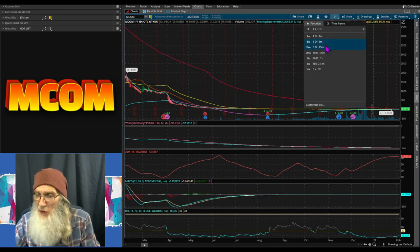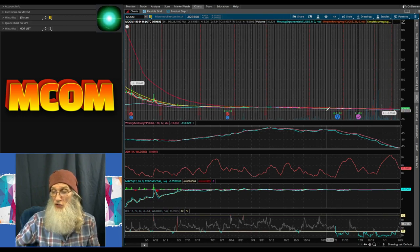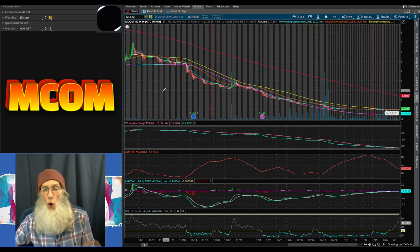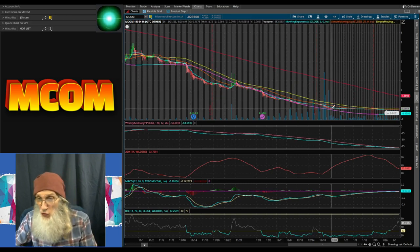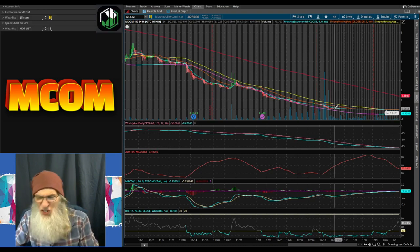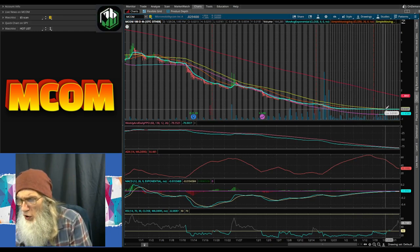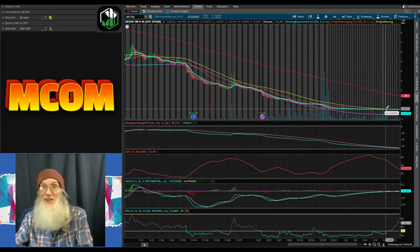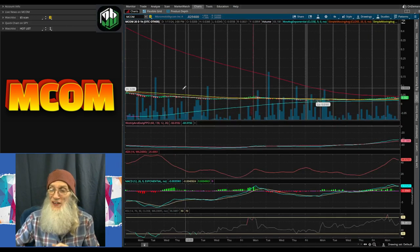Coming down to the six-month, four-hour view — you can see she had that strong fall and she's been under the 200 SMA for a very long time. You can see she has stopped falling. It was right here on the 21st of December she hit the floor at about six and a half cents, and she has just been going sideways, hitting her ultimate low of 1.8 cents. The 20-day, one-hour view gives us all the details we're looking for.